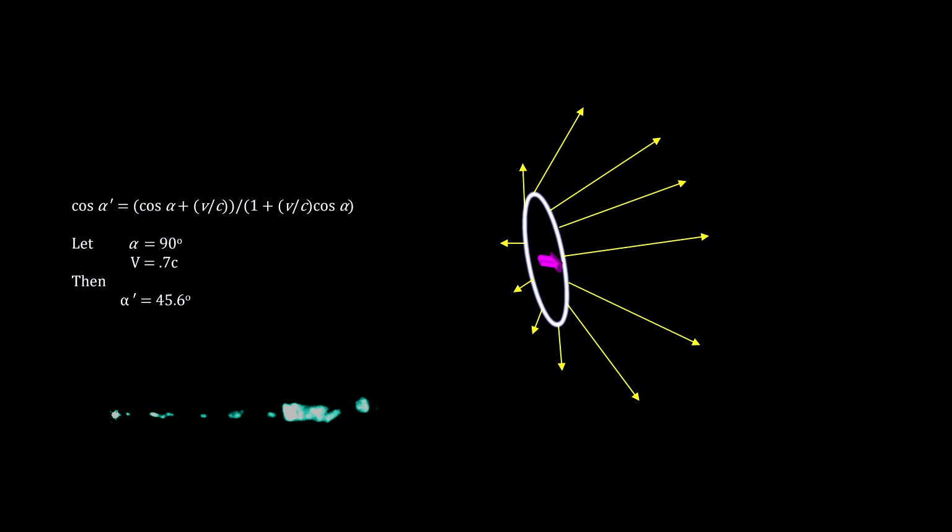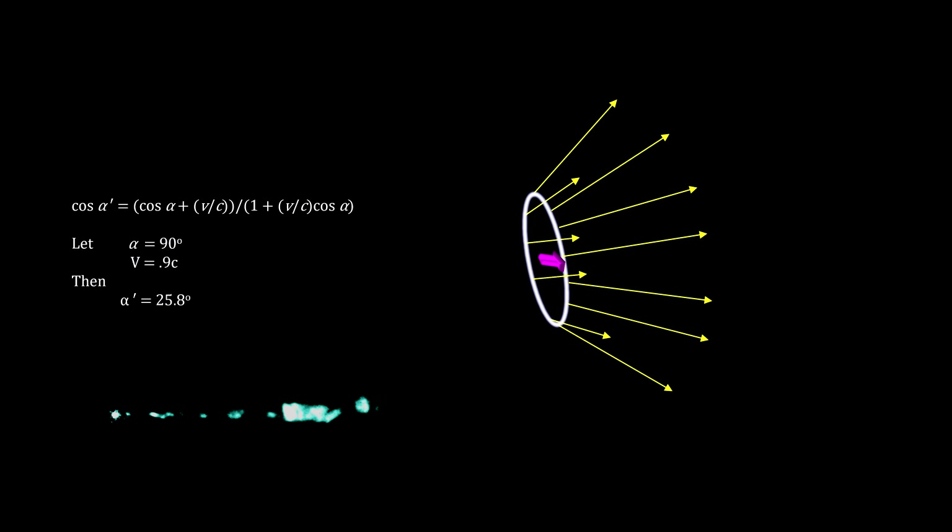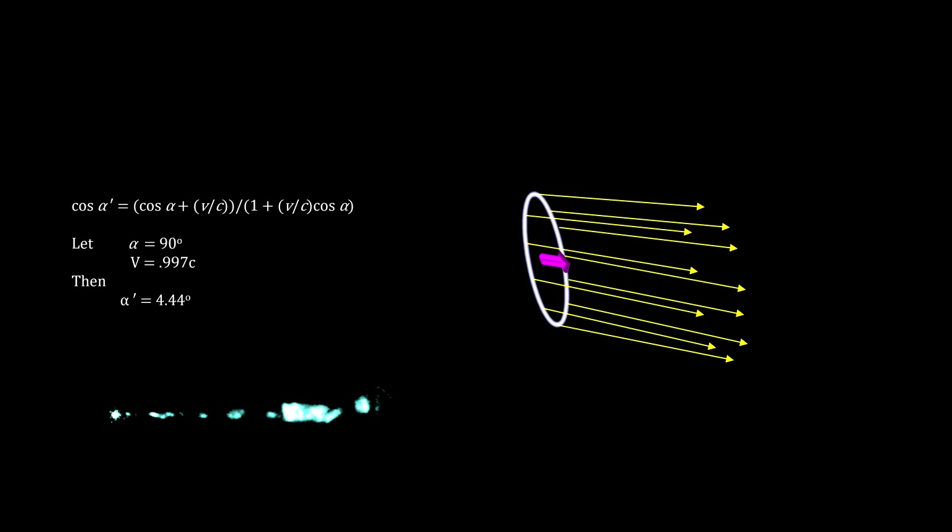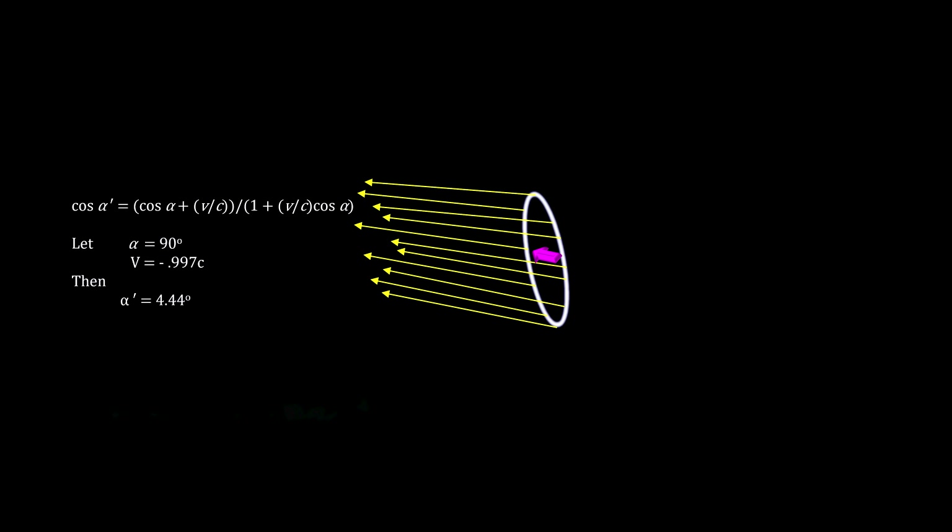For trillions of continually emitting particles, like the electrons in the M87 jet, this beaming effect increases the photon density in the direction of the movement, causing the jet's luminosity to increase. This explains why the jet looks so bright. And because the jet moving in the opposite direction will have its photons beamed away from the observer, that jet becomes invisible. This explains why we see only one jet in M87.